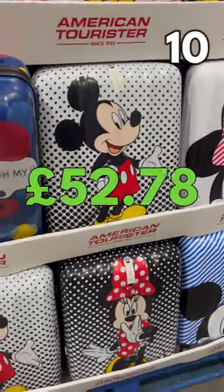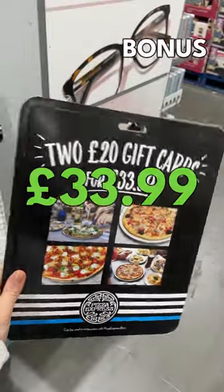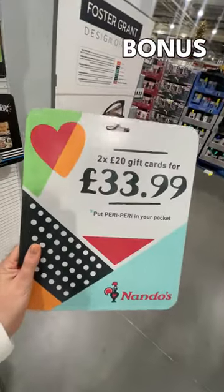A Disney suitcase for £52.78 — it's Disney, it's great. You can buy £40 worth of Pizza Express vouchers for £33.99, and you can also get a Nando's voucher at the same price.